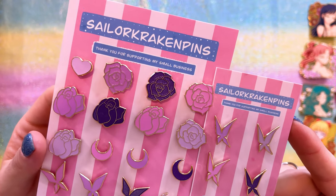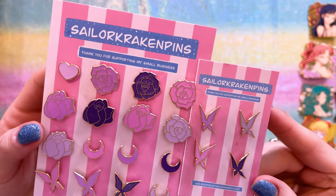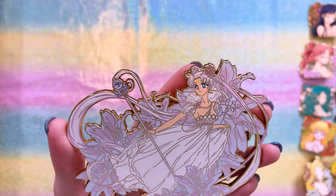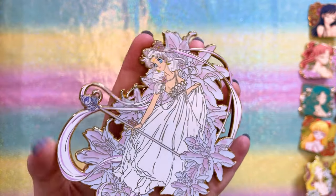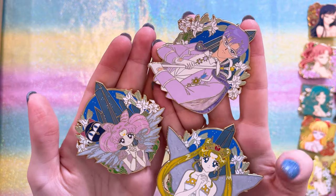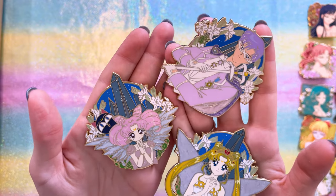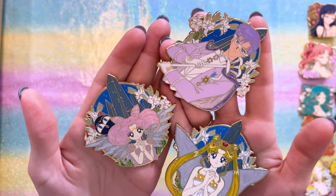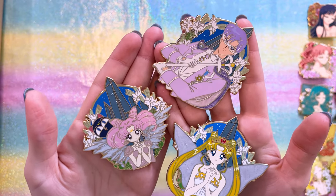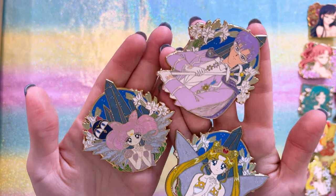Something I know I'm going to want more of are filler pins, and luckily Sailor Kraken Pins has some really cute ones. Here's a couple of filler kitties — Luna and Artemis, so tiny and adorable. I also purchased a bunch of filler pins with a very purple, pink, and pastel aesthetic that I thought would look really cute on a Sailor Saturn board. This one is a white-haired Princess Serenity — really big, single layer, and gorgeous. Then we have Neo Queen Serenity, King Endymion, and Small Lady — so cute, with really nice pearl and swirl pearl effects.